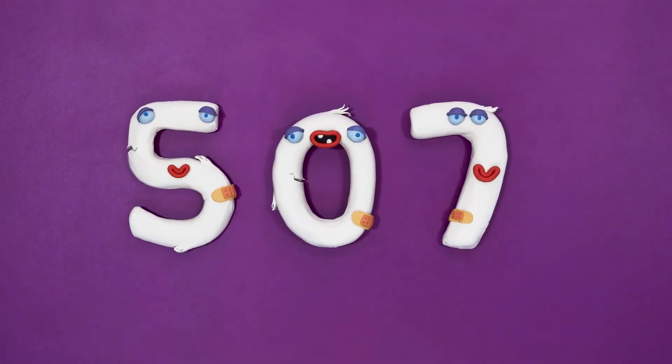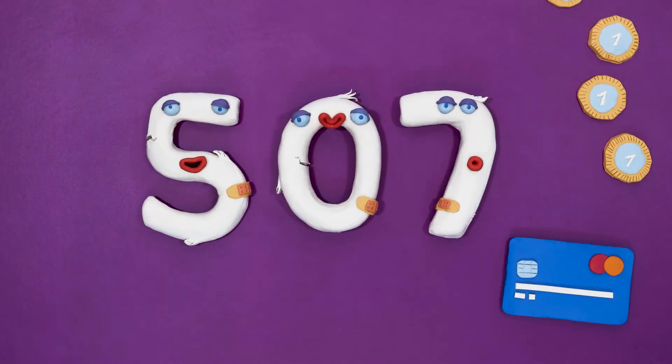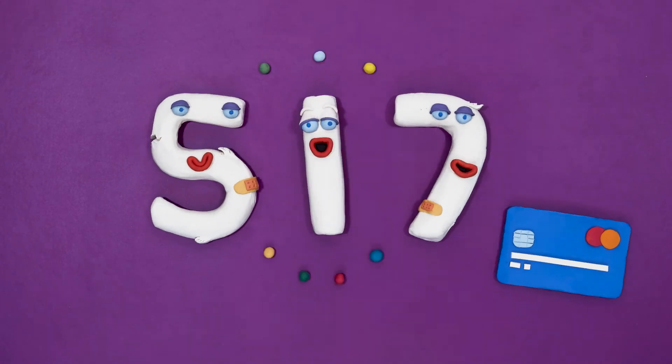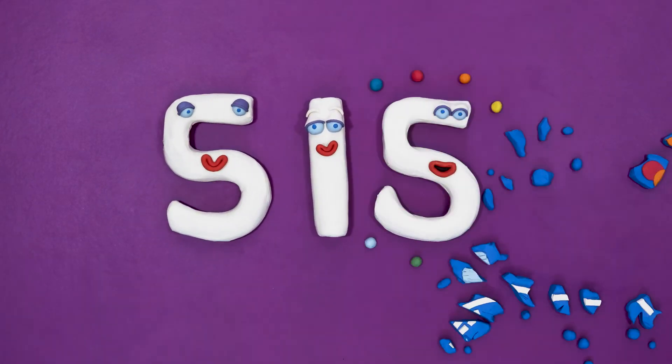Use a small amount of credit often to show you can manage commitments, and always pay it back on time. But stay below credit limits and close any accounts you no longer use.